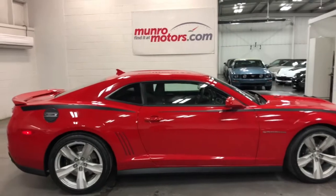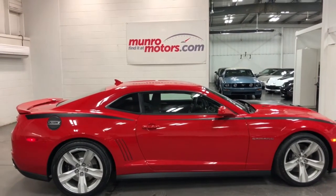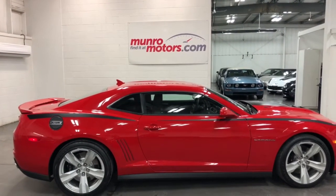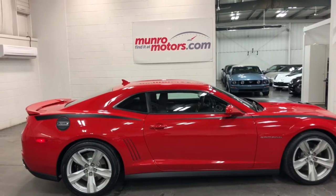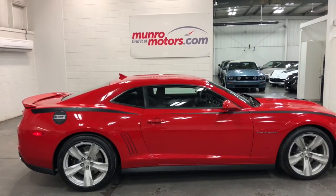So there you have it, folks — that's a 2012 Camaro ZL1 all hopped up. Transmission's done, engine's done, exhaust is done, tires are brand new. It's here and available at MonroeMotors.com. Come on down and have a look at this one for yourself — I'll look forward to seeing you real soon.